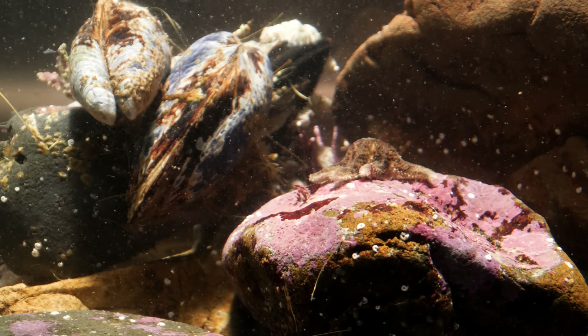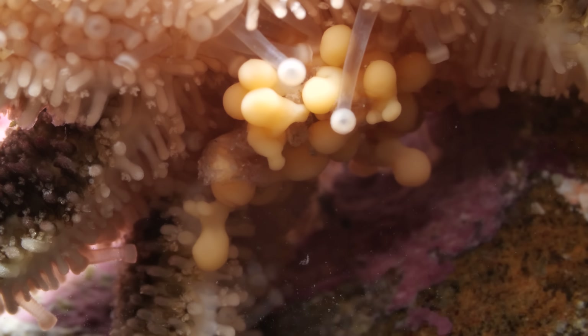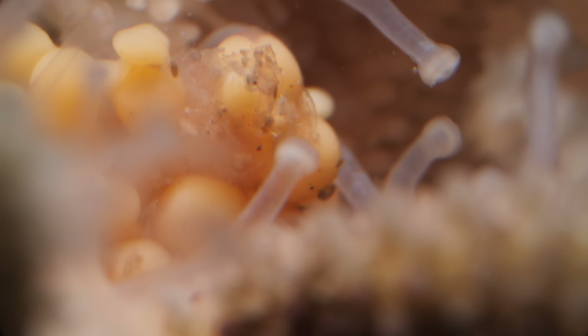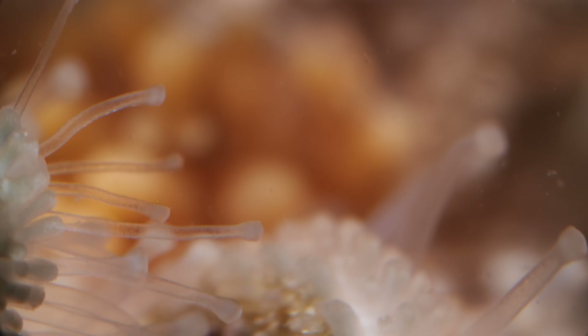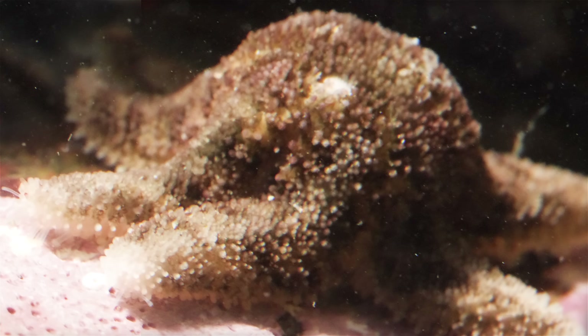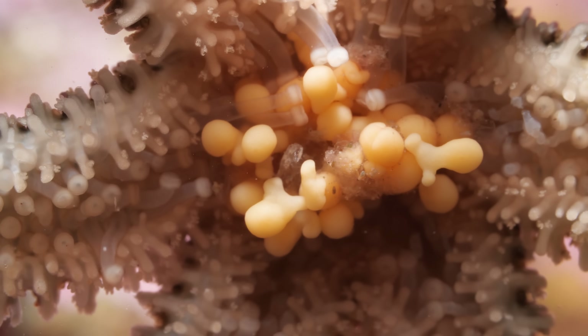Six-rayed sea star moms take the opposite approach. They have fewer babies and are extremely involved in their kids' lives. She carefully cleans and caresses her growing brood with her delicate feet. Tending to these cuties means their mom doesn't eat for three whole months — because she cares so much, and because the babies are literally right in front of her mouth.